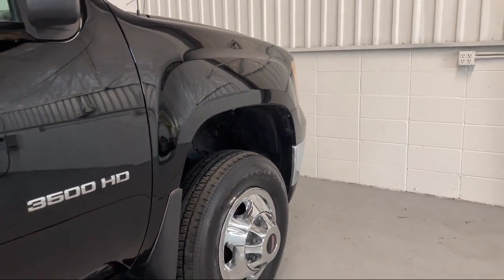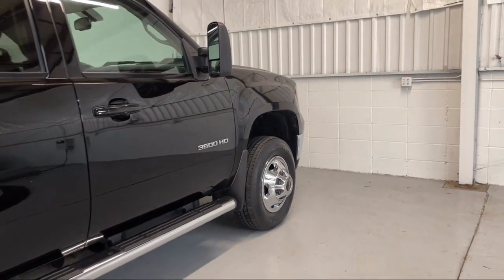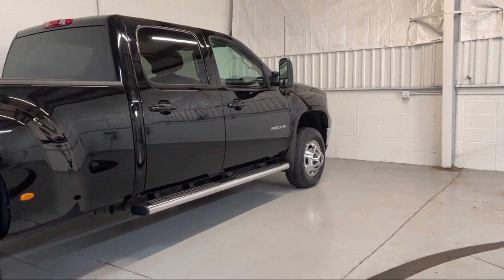Also featured are chrome bumpers, lockable tailgate, exhaust brake, solar ray deep tinted glass, keyless entry, Bluetooth smartphone integration, and much more.